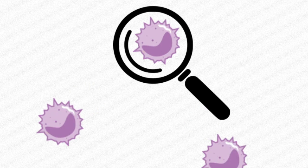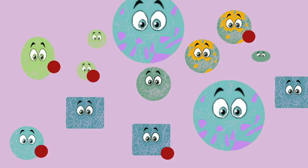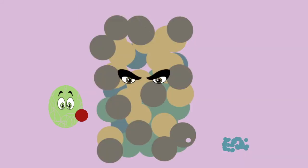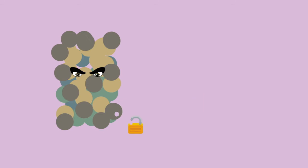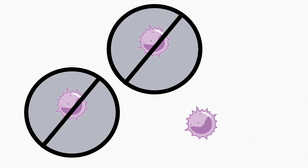If we look inside a myeloma cell, we'll see that they produce many additional proteins, so they are very dependent on proteasomes. If a patient is taking a proteasome inhibitor, it will stop the proteasome from working, and it will no longer be able to break down the unnecessary proteins. This will cause the myeloma cells to die.